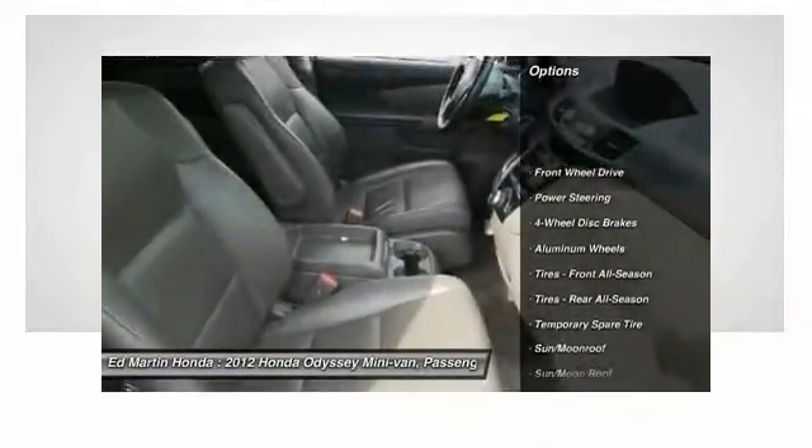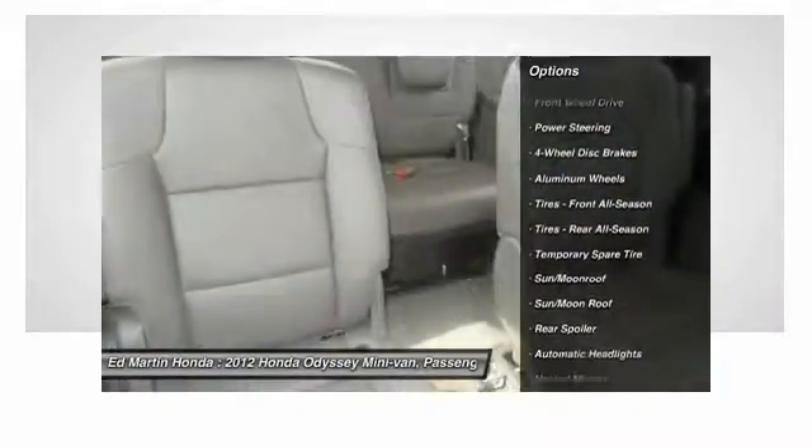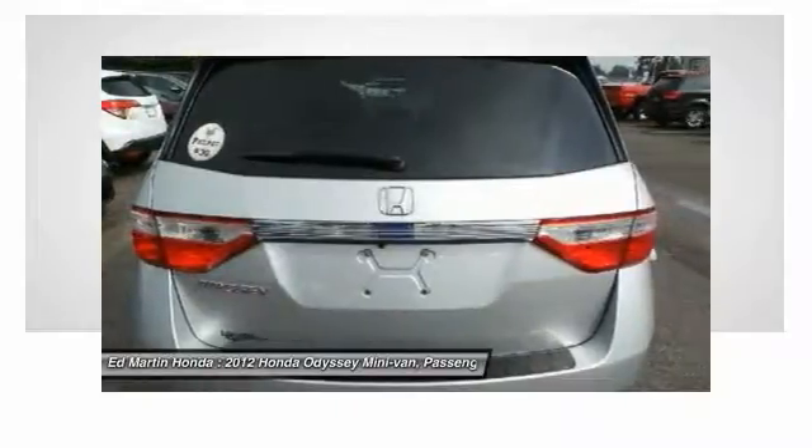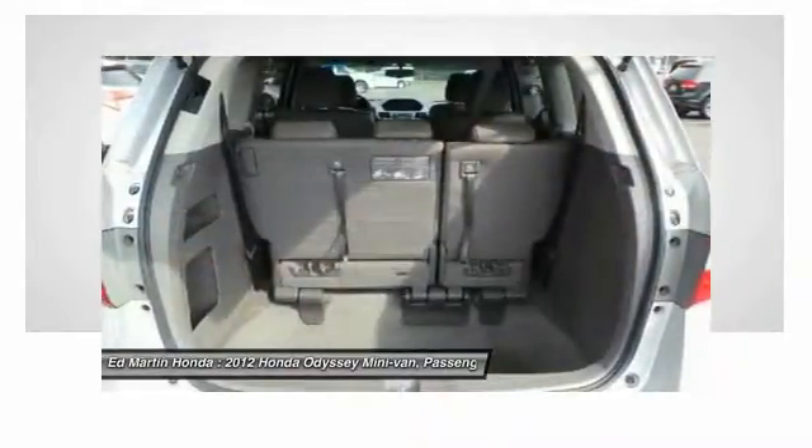Keyless entry, power lift gate, power passenger seat, steering wheel audio controls, back up camera, Bluetooth, leather wrapped steering wheel, moonroof, adjustable steering wheel, power steering.